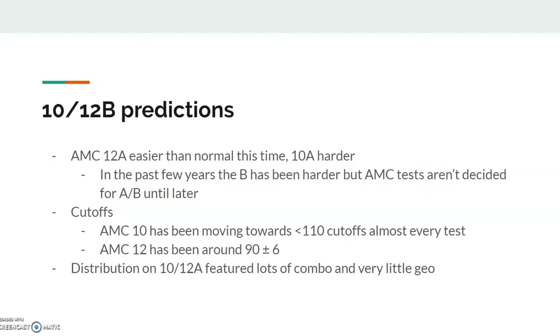Let's talk cutoffs now. AMC 10 has been moving towards less-than-100 cutoffs, almost 110 cutoffs almost every test. I think last year they took 3.5% instead of 2.5%, which is actually why the AMC 10A cutoff was around 103.5 to qualify for AIME. If they had taken only 2.5%, I think it would have been around 111 or so.